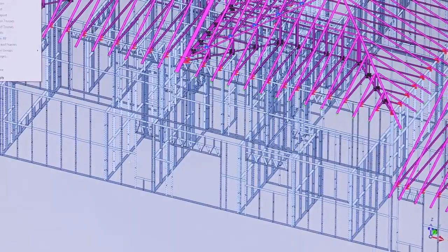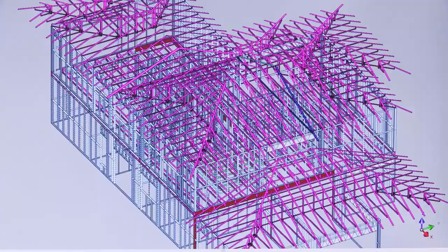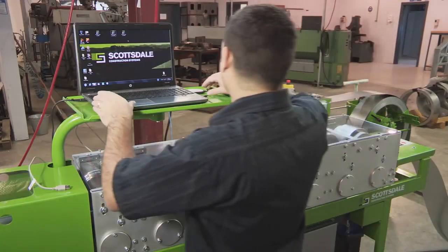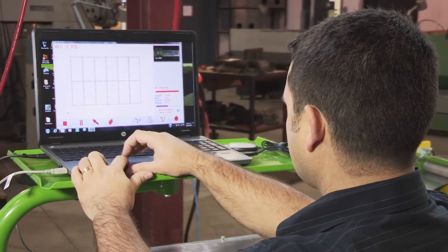Scottsdale also allows for the design and engineering of conventional roof trusses. Once frames are designed and engineered in the Scottsdale 3D design software, they're exported to the Scottspanel and Scottstrust production software for production.